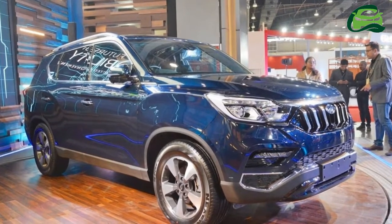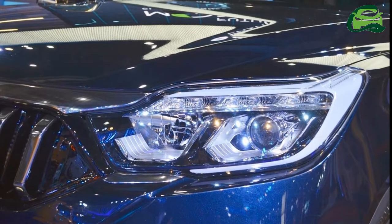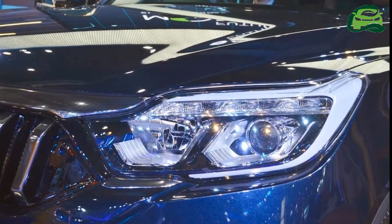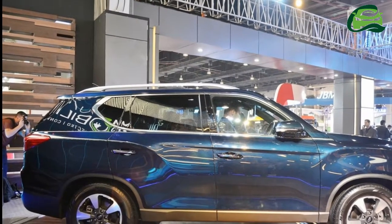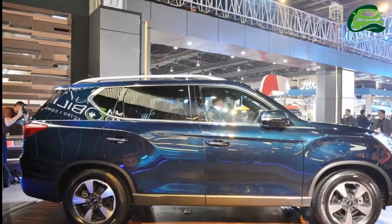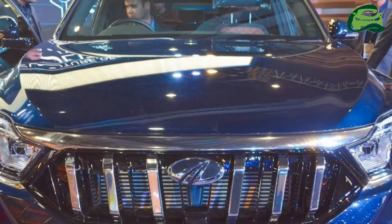The grille is the Mahindra-designed six-slat chrome unit featuring the company logo, seen at the Auto Expo premiere. Unlike the previous Rexton sold in India with SsangYong badges, the upcoming flagship will sport Mahindra badges all-around and a new name.